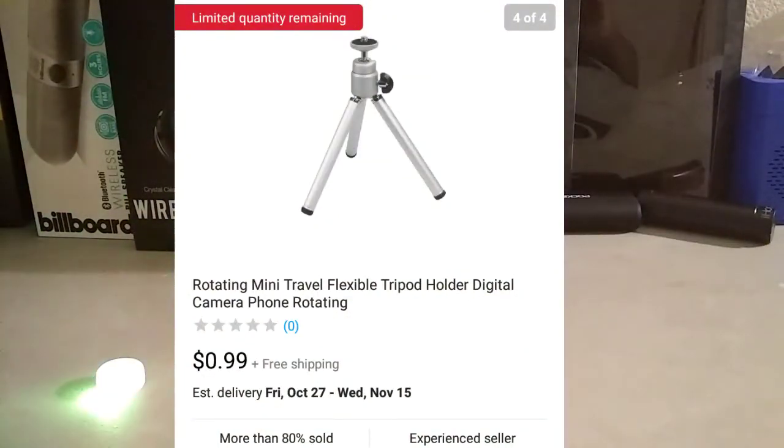So the first product on our list is a rotating mini travel tripod. It's a basic normal tripod for $1, free shipping, and the only downfall is it takes about 3-4 weeks to come to your house.